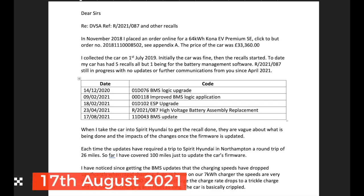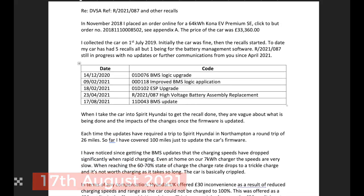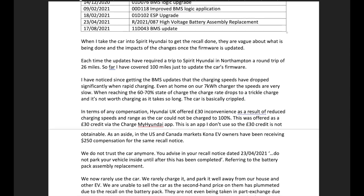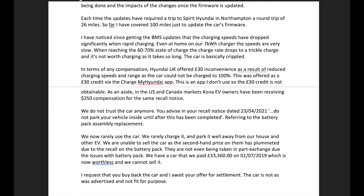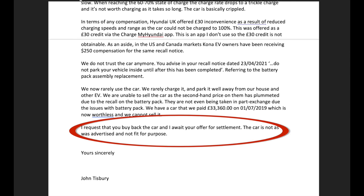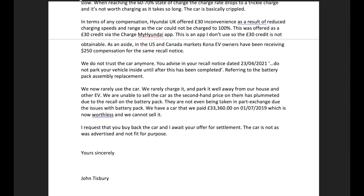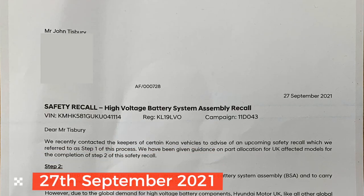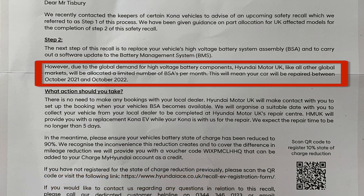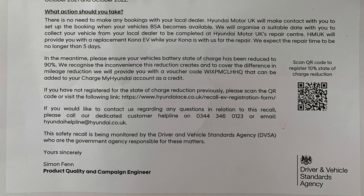On the back of this lacklustre lack of care for their customers, I decided to write to Hyundai on the 17th of August 2021, outlining the issues and requesting that they buy back my car. I didn't get a response to that letter. The next communication from them came at the end of September — a letter dated the 27th of September confirming the recall.